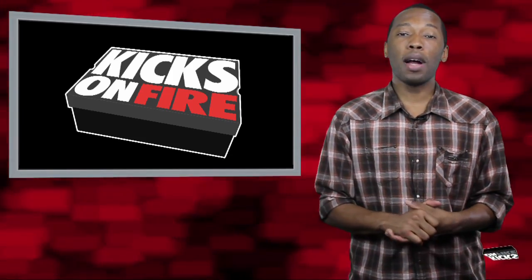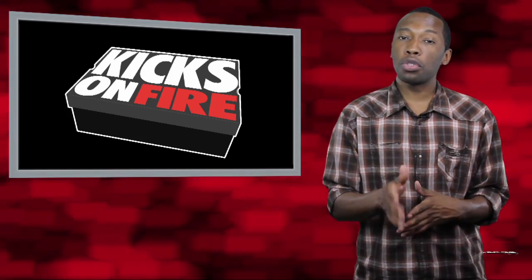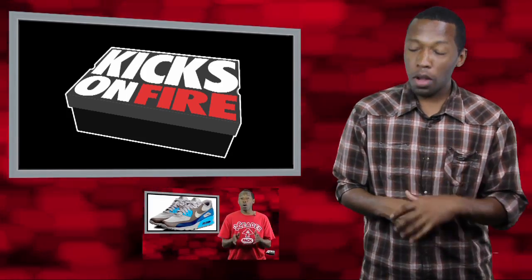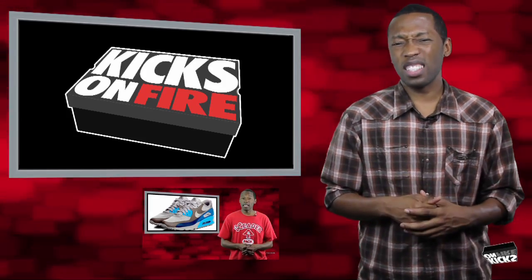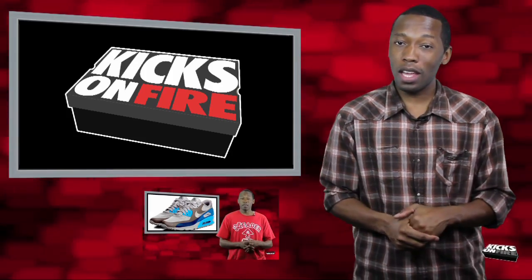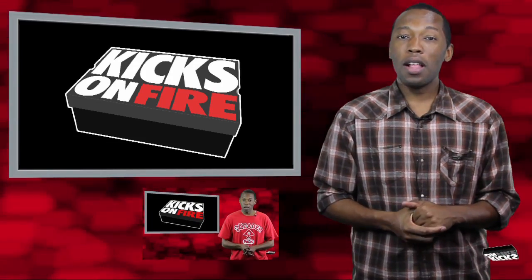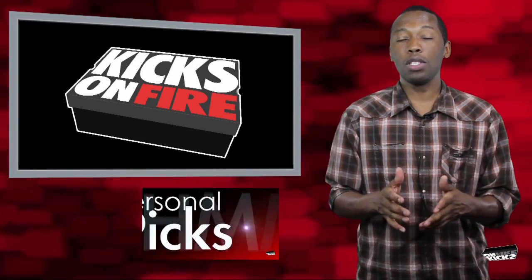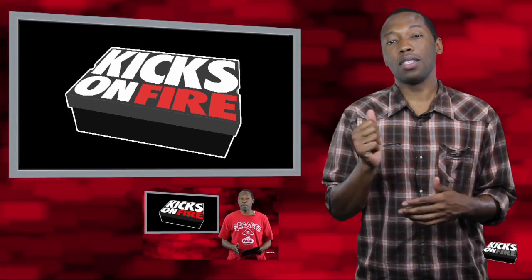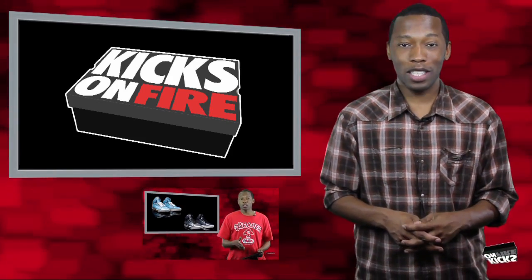Well, that is the end of the Weekly Review. I am your host, Jacques Slade. As always, we appreciate you guys. If you haven't yet, make sure you subscribe — this will let you know every time a new video is posted. If you haven't watched last week's video, it's right there. If Twitter and Facebook is your thing, that information is down in the description — you can follow me and Kicks on Fire. I appreciate you guys; we wouldn't be doing the show if it wasn't for you. This is the Weekly Review, and I will see you next week. Peace.